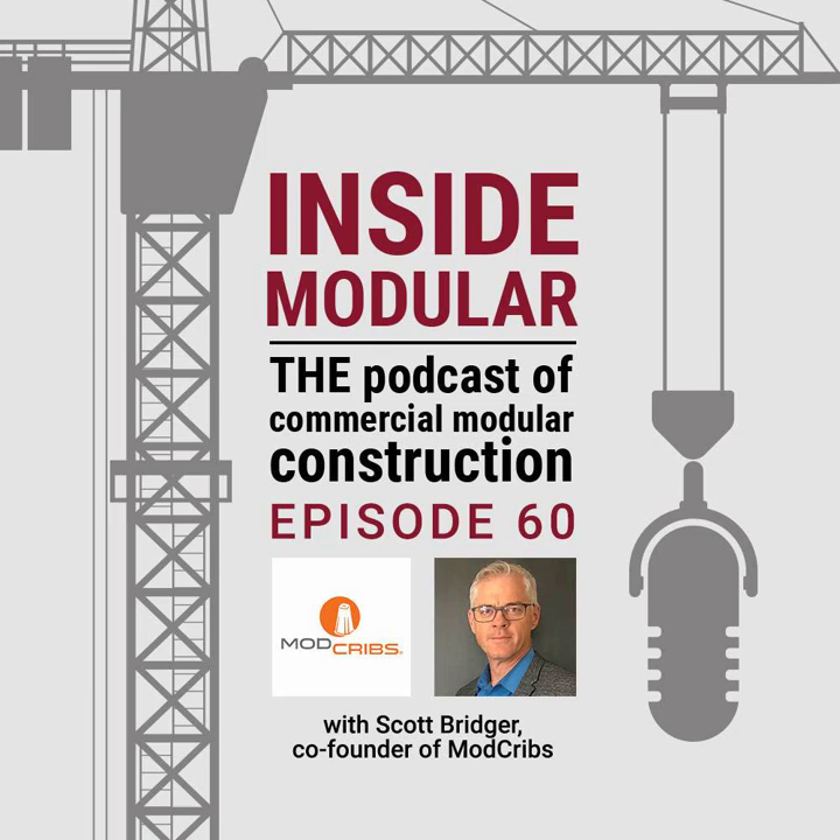Hello and welcome to Inside Modular, the podcast of commercial modular construction, brought to you by the Modular Building Institute. My name is John McMullen. I'm the Marketing Director here at MBI. Today I'm happy to welcome Scott Bridger, co-founder of ProSet Modular and now co-founder of ModCribs.